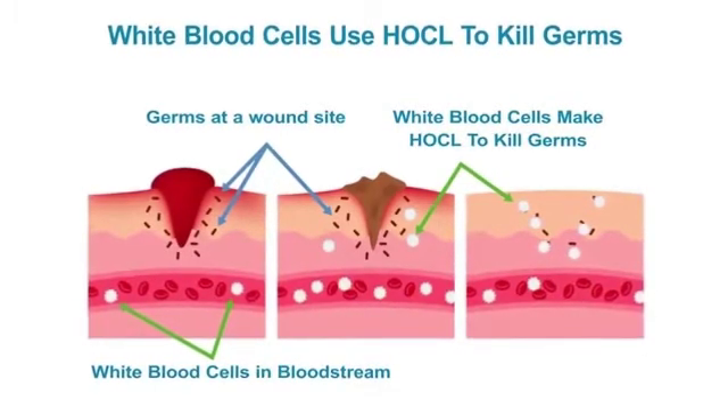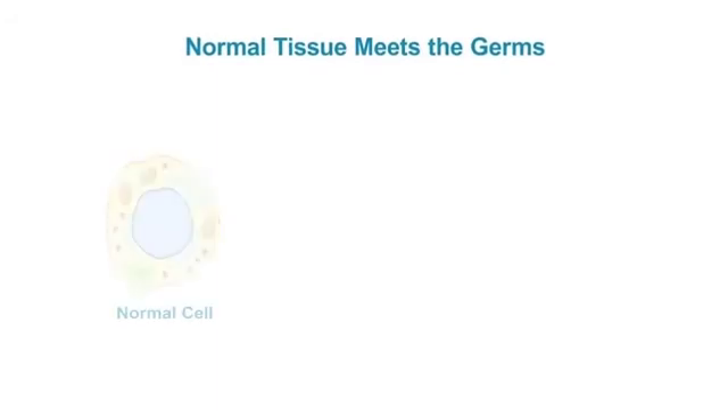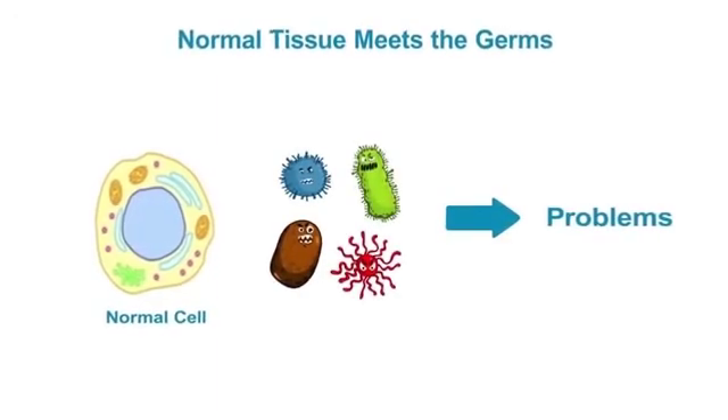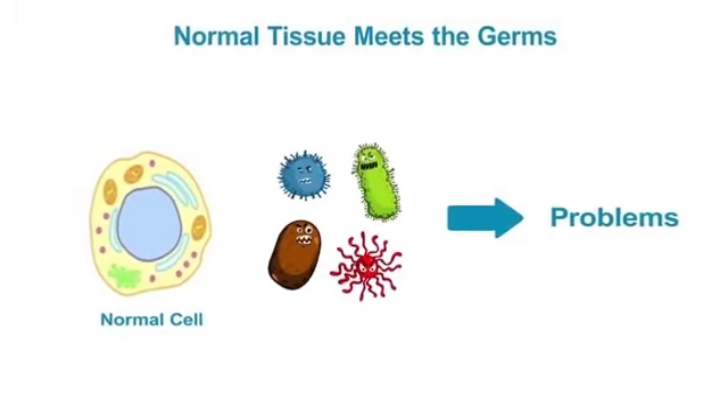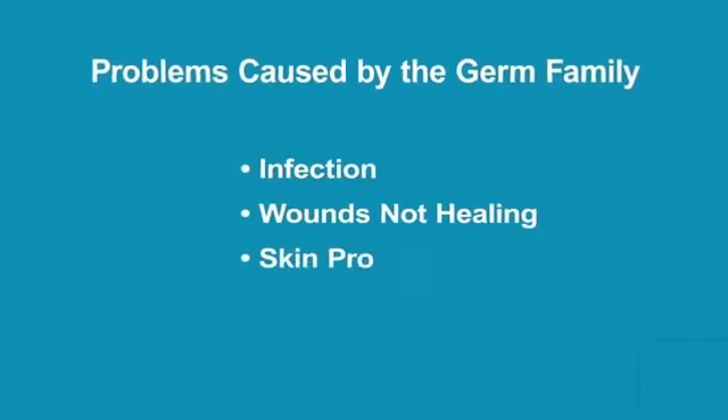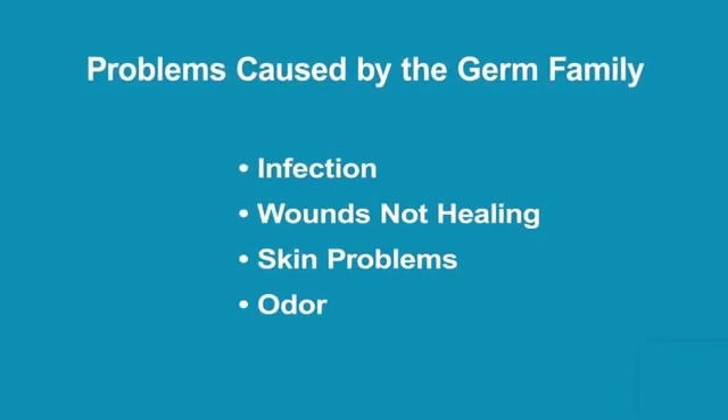And amazingly, HOCL is safe and non-toxic and does not harm human tissues. When our normal tissue meets a germ, this leads to problems, since the germs multiply and produce their harmful effects in and on our body. Some of the problems caused by these germs are infection, problems with wound healing, and a variety of skin problems and noxious odors.